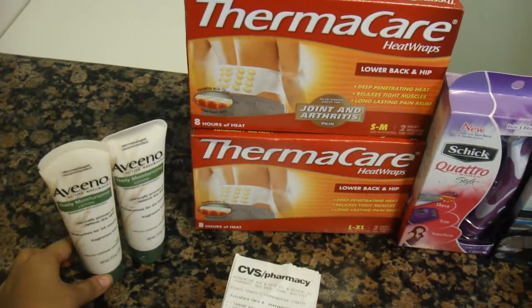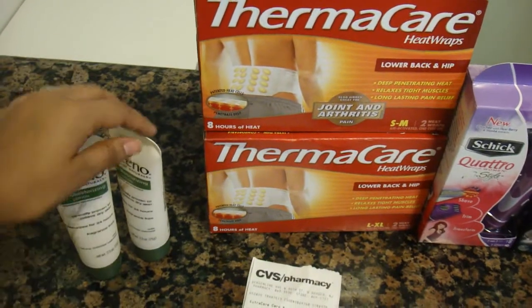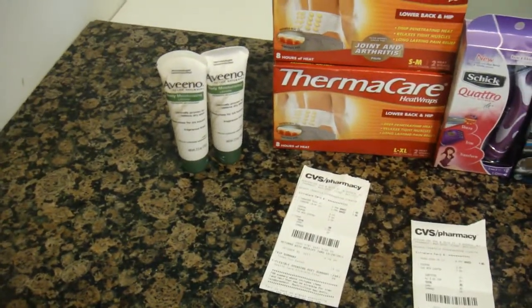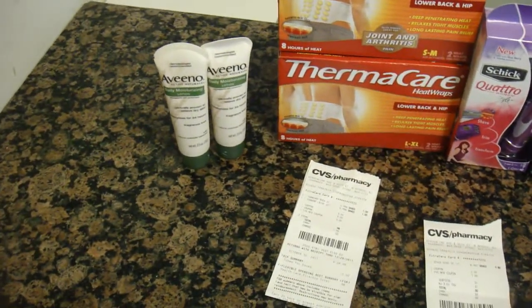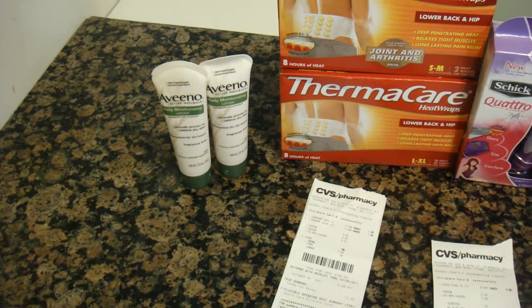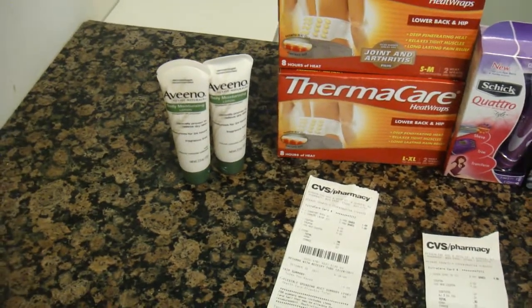The first thing I got were the Aveeno — these are the 2.5 ounces. Aveeno has an ExtraCare bucks deal where when you buy two Aveenos you get back $7 in ExtraCare bucks. I did that on my husband's card, and I want to go back today to do this deal on my card because starting today, November 1st, they will be printing out the ExtraCare buck for the traveling one, the one fluid ounce.